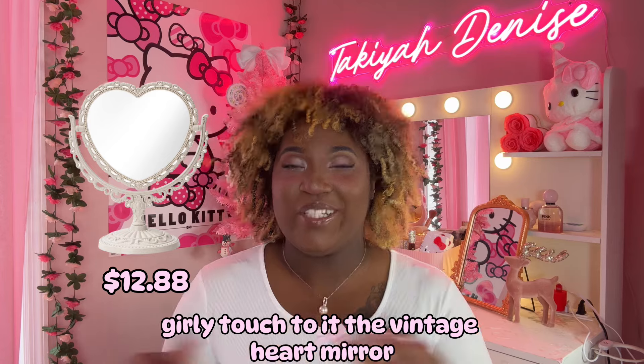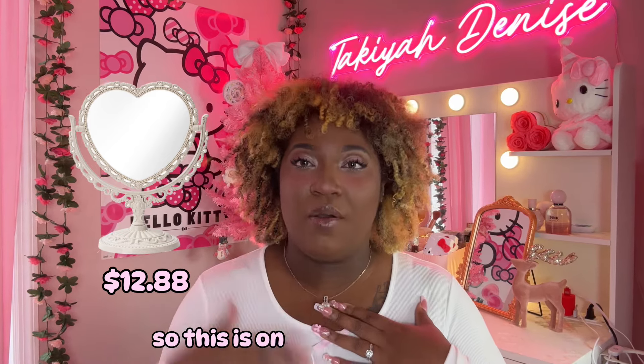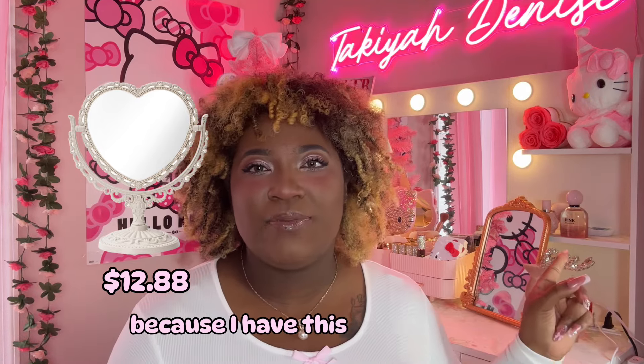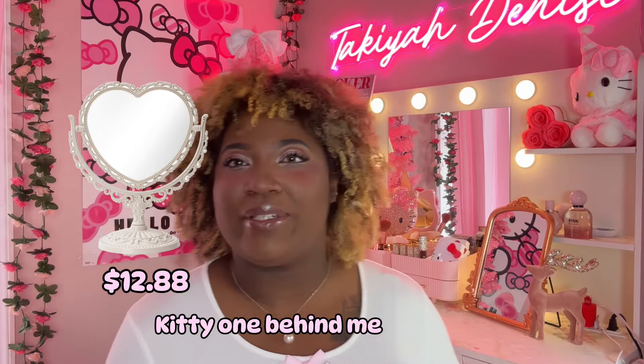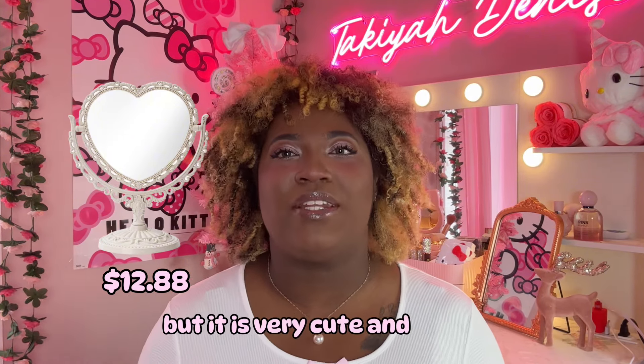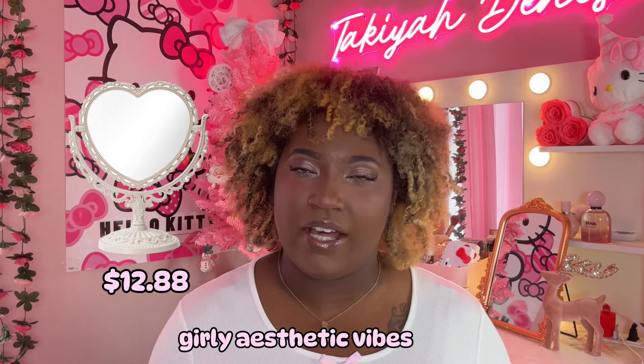The vintage heart mirror — this is so freaking cute and I actually want it for myself, so this is on my list. Now I may not need it because I have this mirror here, I have the Hello Kitty one behind me. I have so many different mirrors so I might not actually need it, but it is very cute and it will match my girly aesthetic vibes.